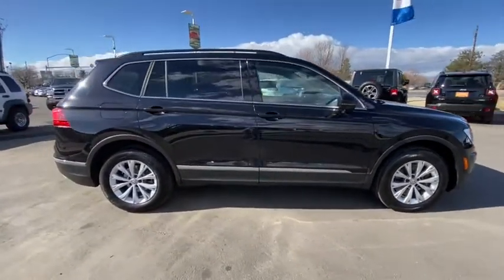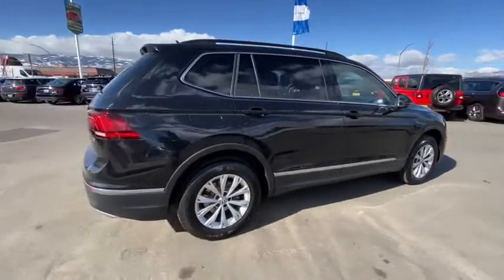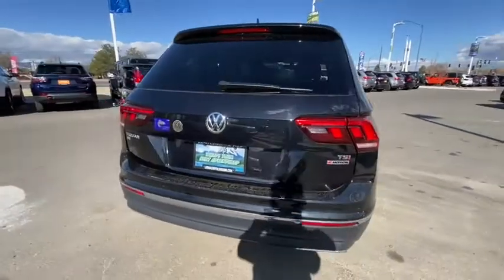Here are some of this vehicle's great options: backup camera, keyless entry, all-wheel drive, leather-wrapped steering wheel, adjustable steering wheel, driver lumbar, and power steering.